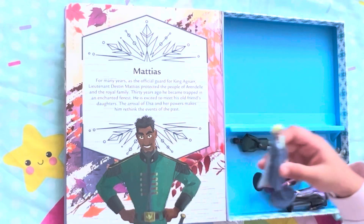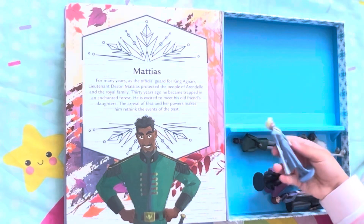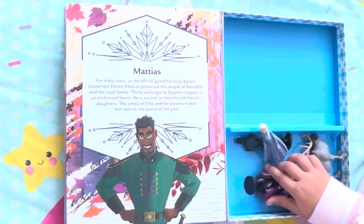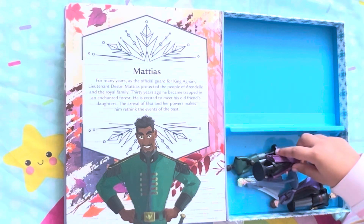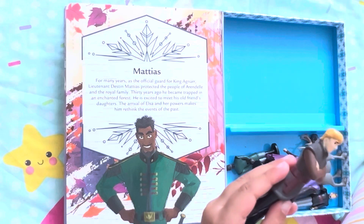We do have the same princesses. There's Disney princesses. This one's Disney princesses. Elsa's a Disney princess, and Elsa's a Disney princess. And Christophe, it's a boy.